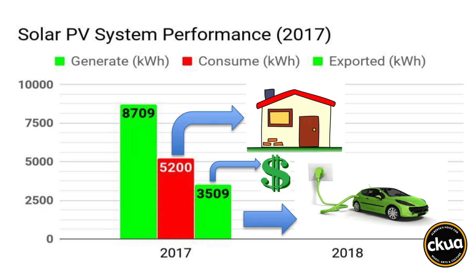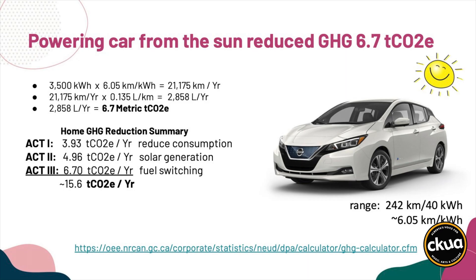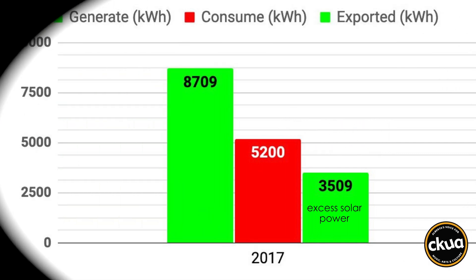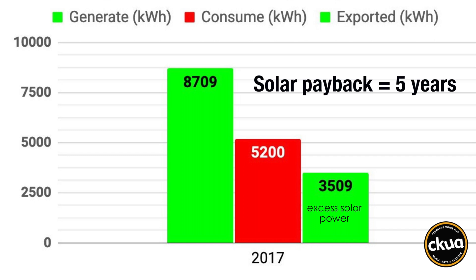Yes, you heard right. Instead of exporting his excess solar electricity to the grid, Ron and his wife Carol bought a Nissan Leaf electric vehicle. And they can drive 22,000 kilometers on his excess solar power. They save $5,000 in fuel costs in two years. On paper, this also dramatically reduces the payback time for Ron and Carol's solar system.